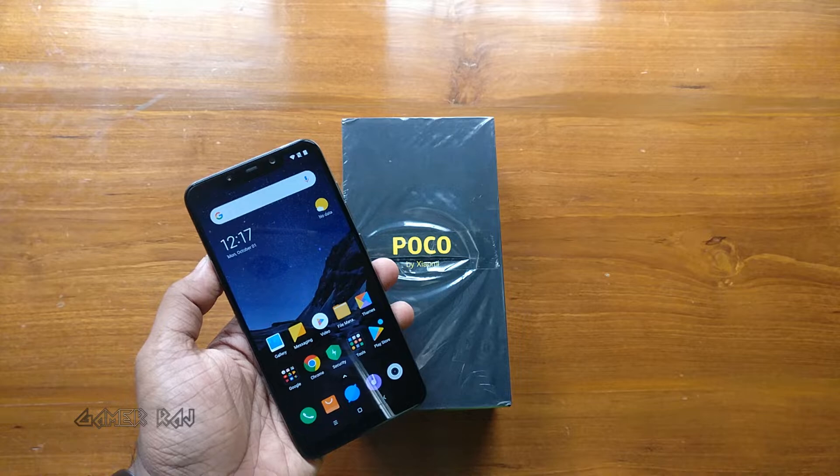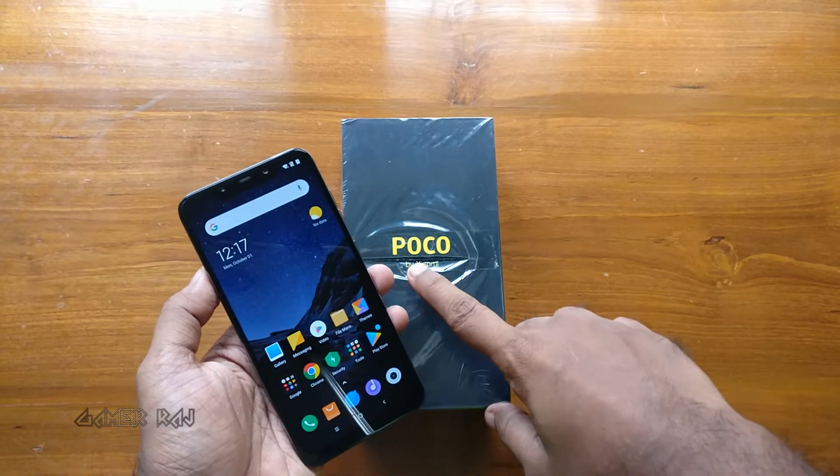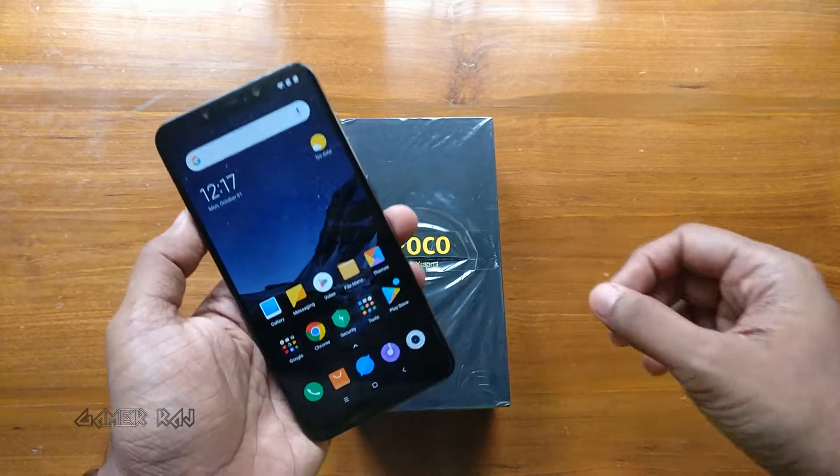Hello friends, it's Raj. In this video we will do some benchmark and gaming tests on the POCO F1 by Xiaomi.